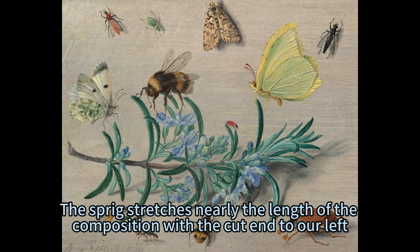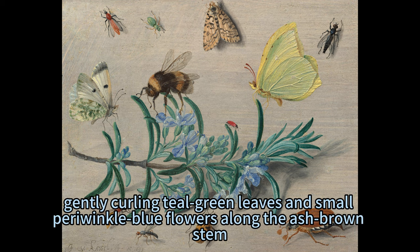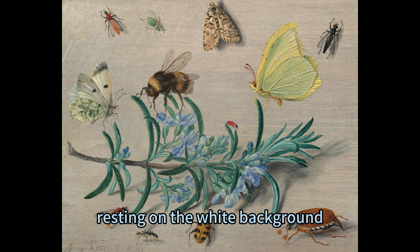The Sprig stretches nearly the length of the composition with the cut end to our left. The rosemary has blunted, needle-like, gently curling teal green leaves and small periwinkle blue flowers along the ash-brown stem. Several insects perch on the Sprig while others are seen as if looking from overhead, resting on the white background.